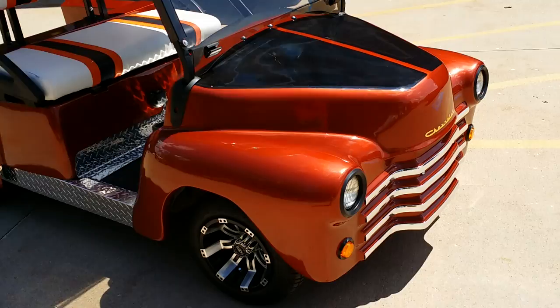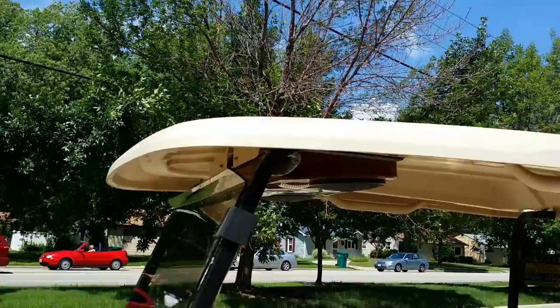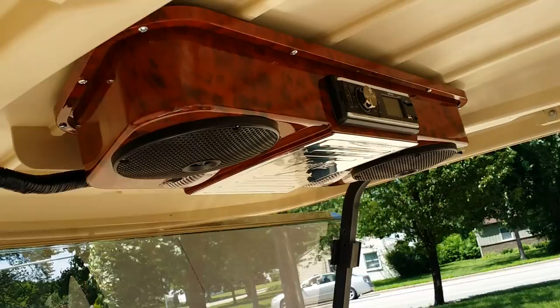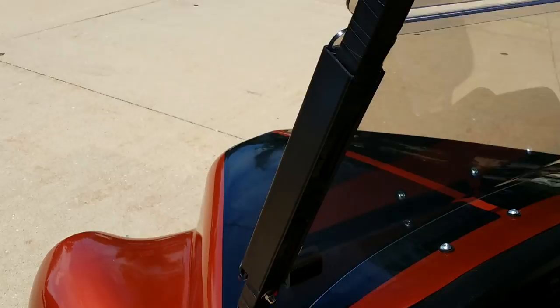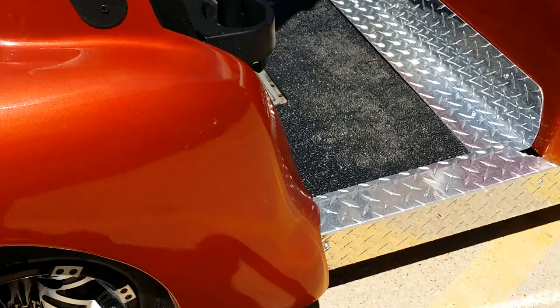Here at Safer Wholesale we can customize any golf cart you like. This one we've got an old truck here, custom Club Car, nice paint job. We added the radio on the top there — put in a CD player, you can listen to the radio, put in your MP3 player. We added the locking dash on the front with the diamond plate and a lot charger there.